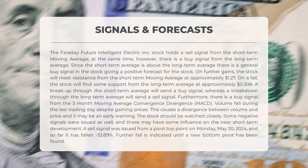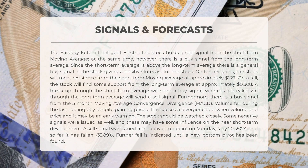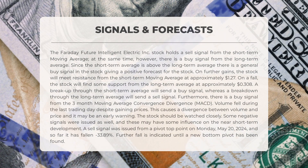On further gains, the stock will meet resistance from the short-term moving average at approximately $1.27. On a fall, the stock will find support from the long-term average at approximately $0.38. A breakup through the short-term average will send a buy signal, whereas a breakdown through the long-term average will send a sell signal. There is also a buy signal from the three-month MACD. Volume fell during the last trading day despite gaining prices, a divergence that may be an early warning. A sell signal was issued from a pivot top point in May 2024, and so far it has fallen negative 33.89%.